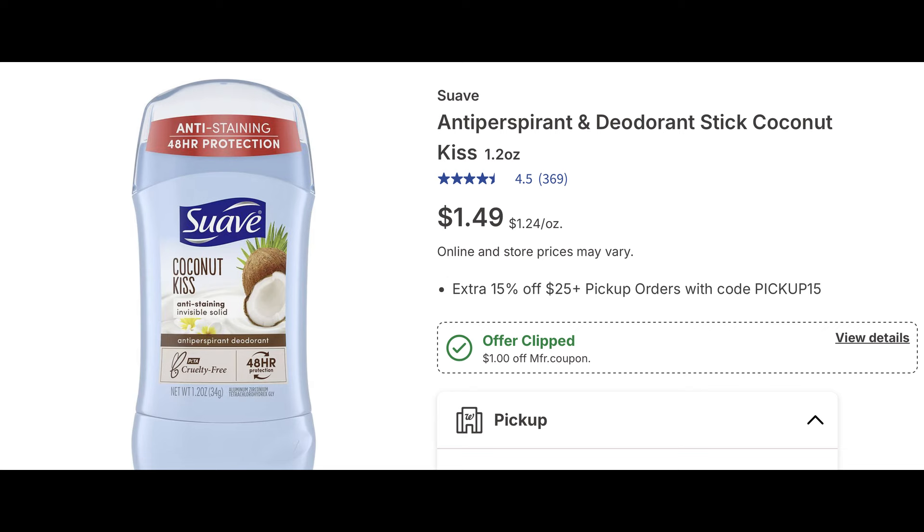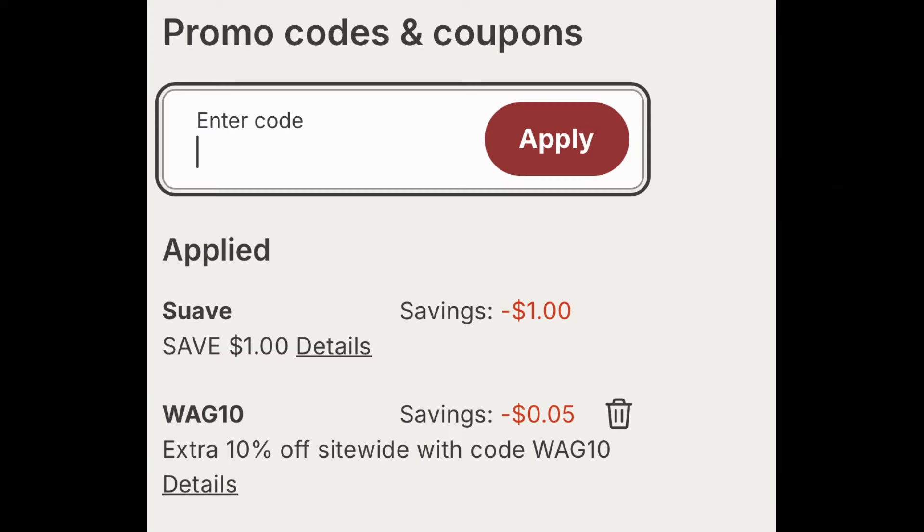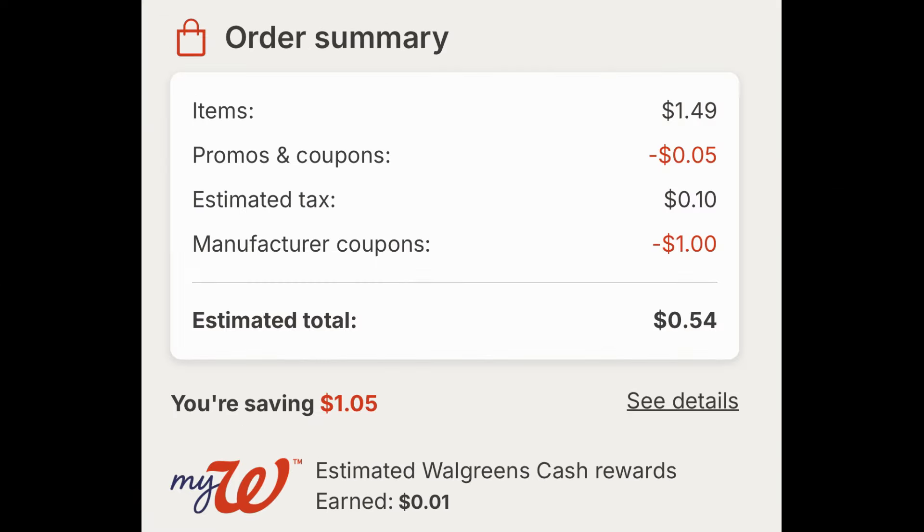Moving on — if you need a good deal on deodorant, this Suave Coconut Kiss deodorant retails for just $1.49 and there's a one dollar digital coupon to clip. Add one to cart, clip that dollar digital coupon. The WAG10 code took off an additional five cents. After tax it's 54 cents — a good cheap filler item.